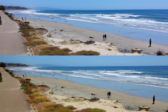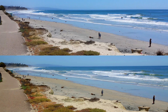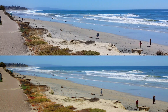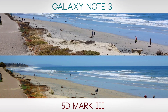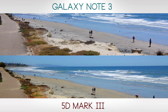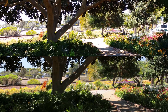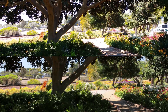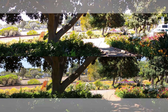Here's a nice wide of a beach. What is your verdict? The top is the Galaxy Note 3, the bottom is the 5D Mark III. Here's a latitude test — shooting through a shaded area on a path where we have a bright sunlit background and shady foreground. Look for the detail in the shadows and the detail in the highlights.